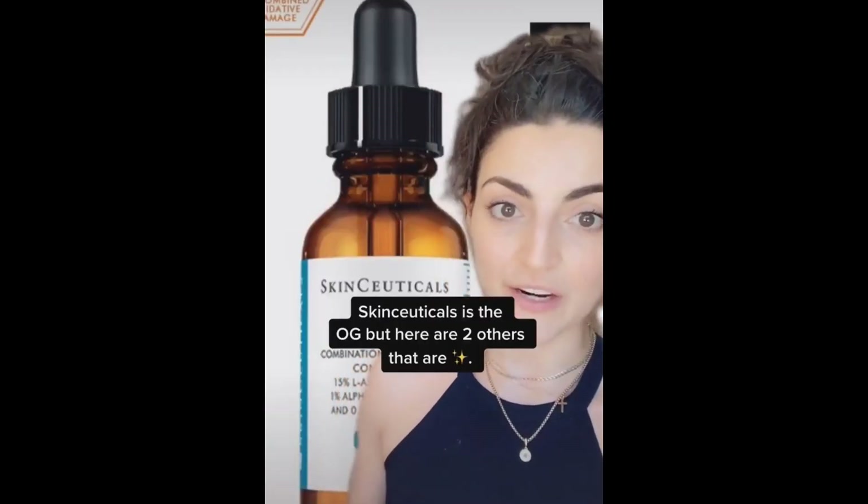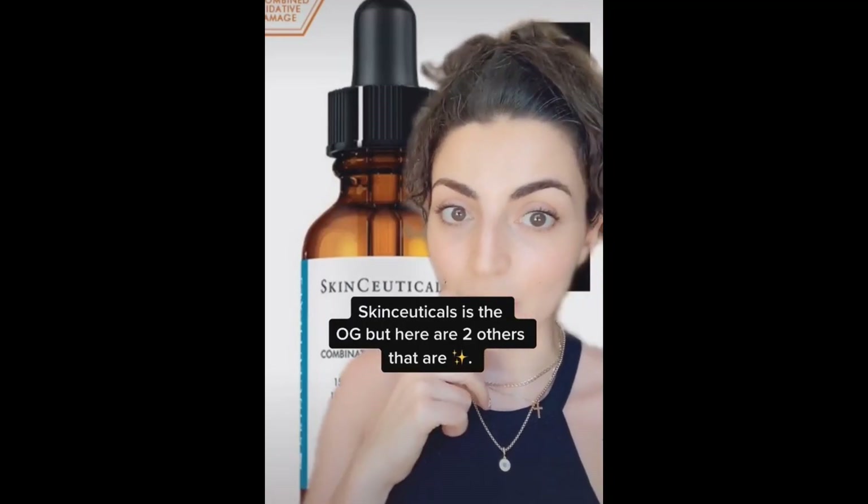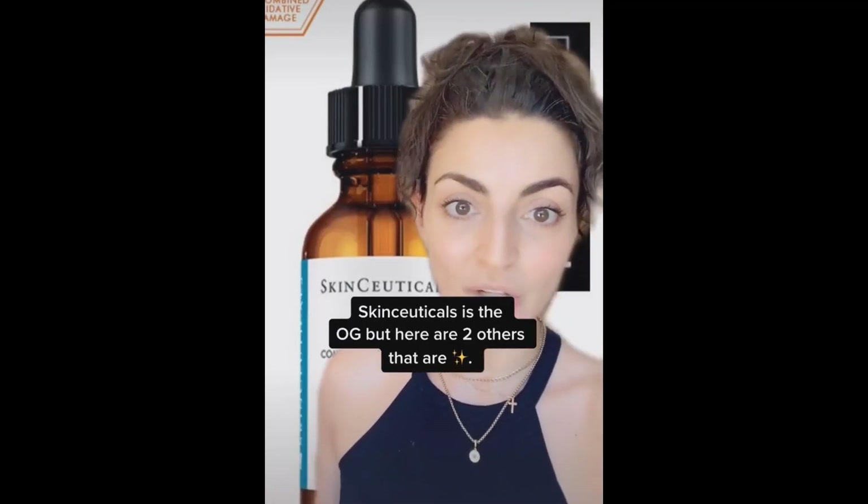SkinCeuticals is the OG because they actually figured out how to stabilize it and make it more available for your skin by tampering with the pH. But it's $166 so I get when people don't want to buy it. I love it though.